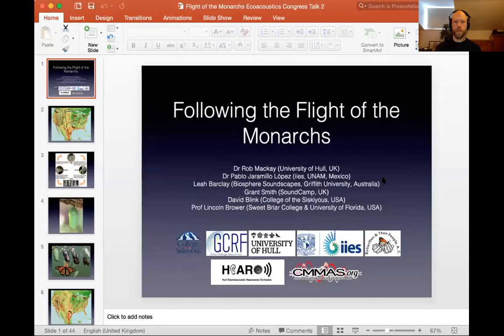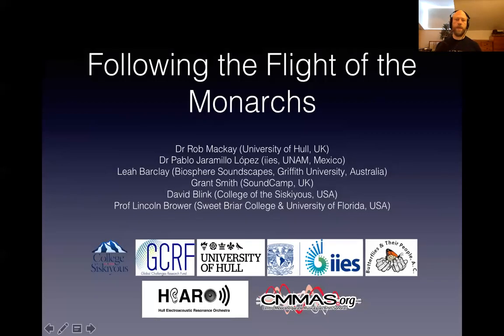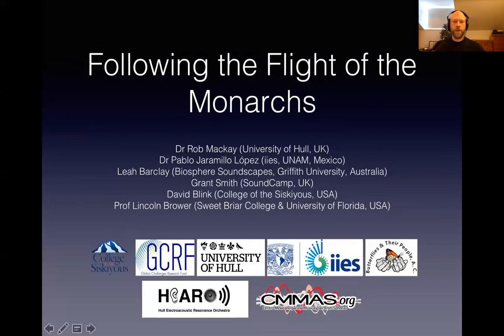Today I'm going to be talking to you about the project Following the Flight of the Monarchs. The project is an interdisciplinary acoustic ecology project bringing together artists and scientists across the migratory routes of monarch butterflies, who perform this incredible 3,000 mile journey between Canada and Mexico every year.